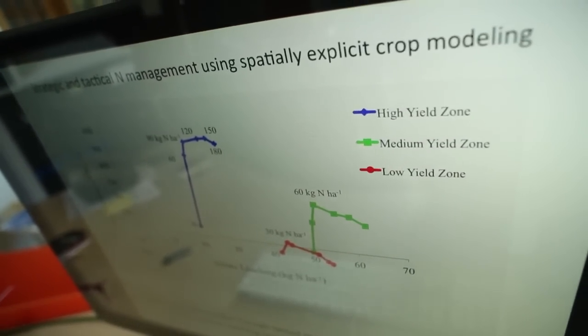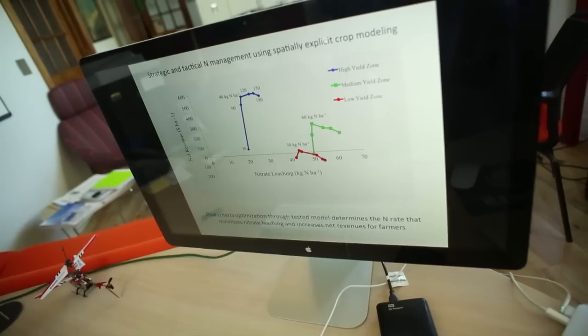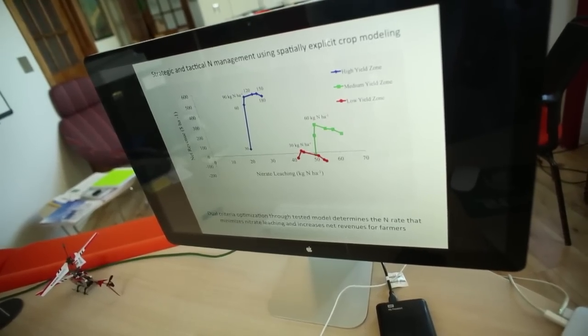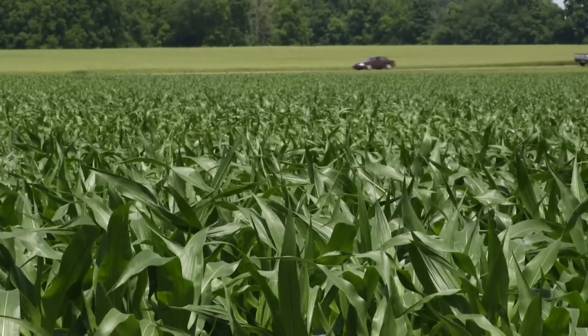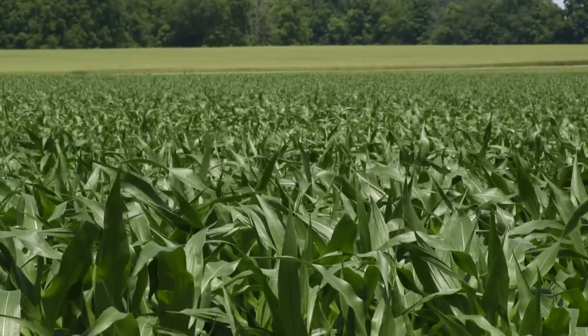You can simulate your field — the farmer's field — for the last 20 years of weather that has occurred and is available, and you compare two nitrogen treatments: 100 kilograms versus 200 kilograms or more. Based on the model, which is highly reliable, you basically learn that 80% of the time, 100 kilograms may give you the same response as 200 kilograms, or maybe 100% of the time. So if you get that kind of confidence, why use 200?